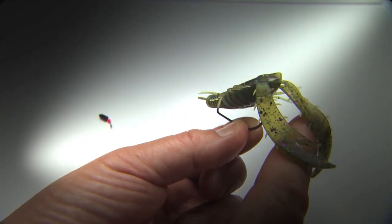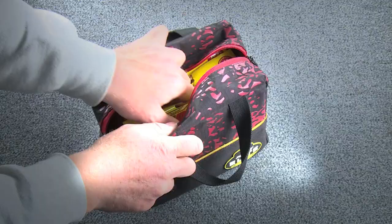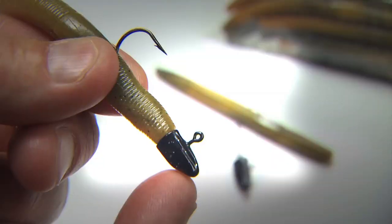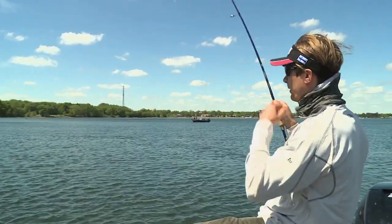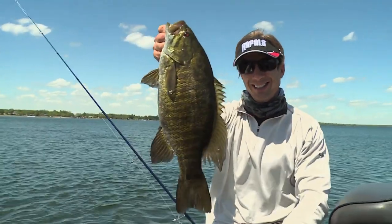Early-season smallmouth presentations are pretty diverse. Suspending jerkbaits, spinnerbaits, rattlebaits, soft baits like tubes, minnow profiles, finesse swimbaits, natural-colored grubs, and stickworms have to be in your arsenal. And I almost forgot about hair jigs. There's simply no better time of the year to hunt smallmouth bass. For most northern bass anglers, this spring bite is about as close to heaven as you can get.